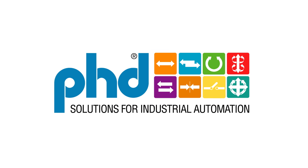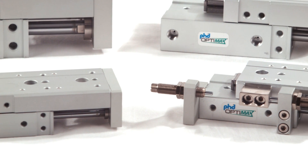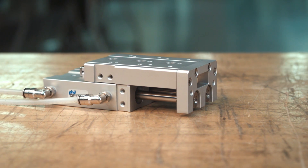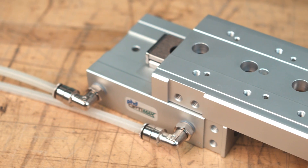Introducing the Series OSW Dual Bore Pneumatic Slide Table, a robust addition to PhD's exclusive OptiMax lineup. Dual piston bores provide high power in compact spaces, while cross roller bearing provides precise movement and excellent load carrying capabilities.